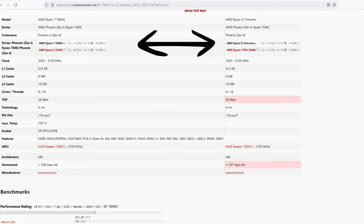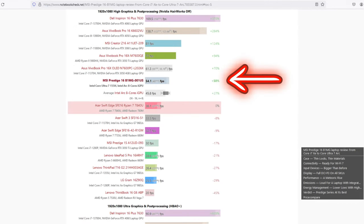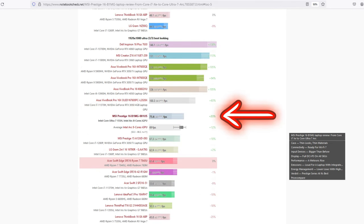As we can see on Notebook Check, they have the same amount of cores, clock speed, the same amount of cache, and critically, the same iGPU chip. If we look at the benchmarks, we can see that the Ultra 7 outperforms the 7840U by about 50% in The Witcher at high settings. Similarly, in Far Cry 5 at low settings, the Ultra 7 shows a 19% lead on the AMD chip. In fact, the only place where the AMD chip was able to beat the Ultra 7 was in Dota 2 Reborn at low settings — but in the same game at high settings, the Ultra 7 managed to perform 12% better.